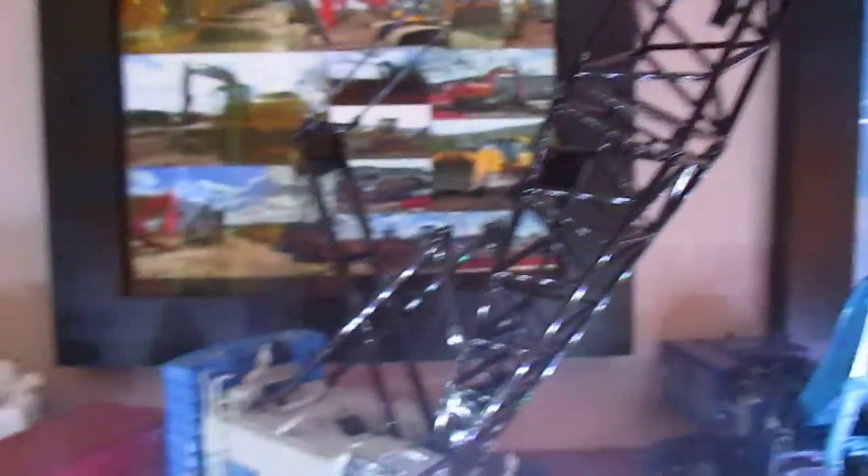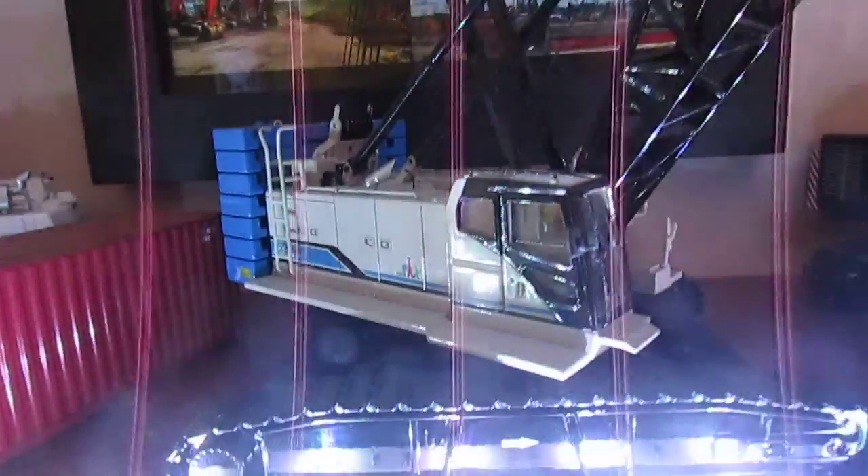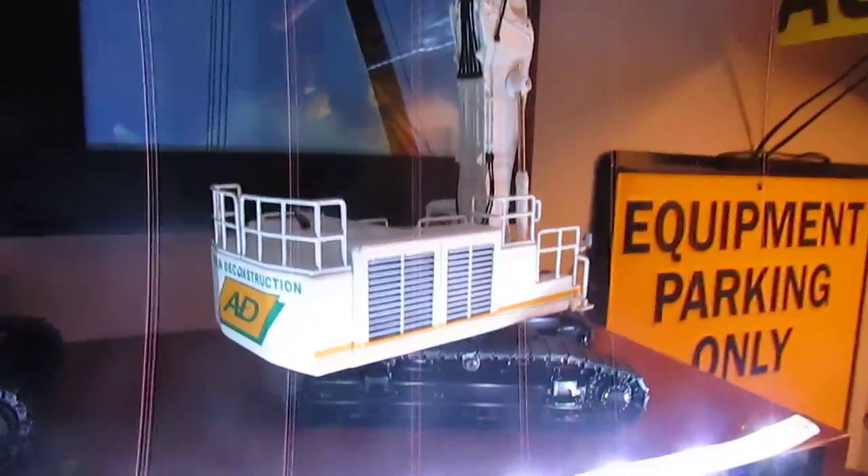I'll make a review of this if anyone wants one, and that goes for all the models I have. Hitachi 870 in Ocean Traders with the Shear, and the Hitachi 1000 in Avenir Deconstruction.